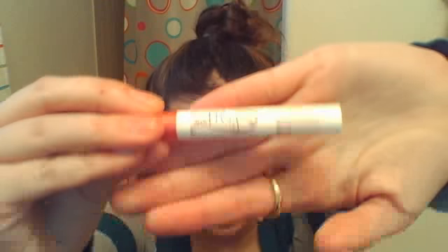I believe it was MacBarbie07 who was using one of these in one of her videos, and that's how I found out about it. I really love these. This is my favorite lip product — I've been loving my Soft Lips in rose.